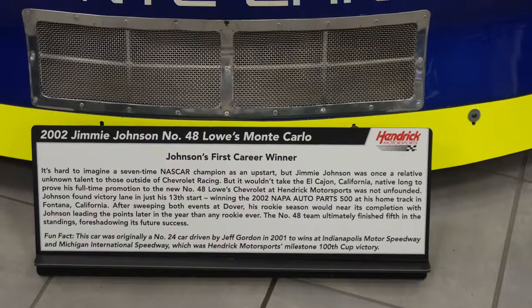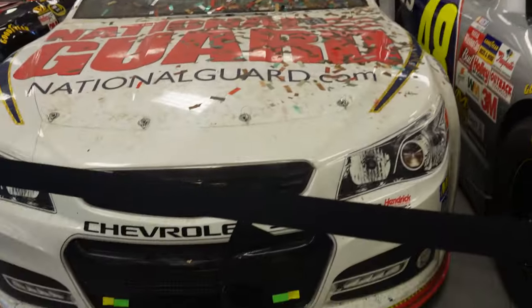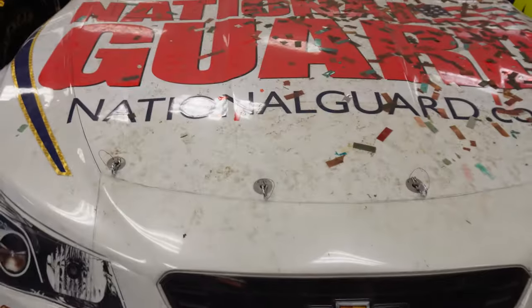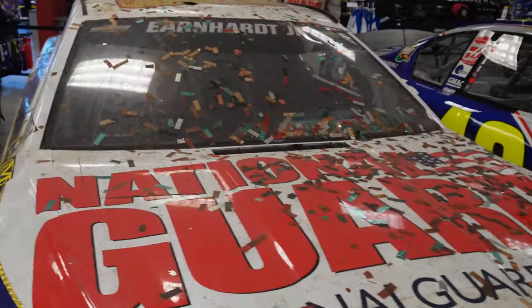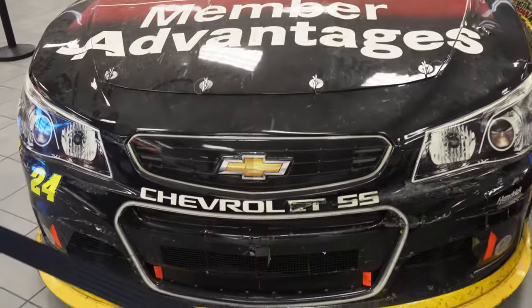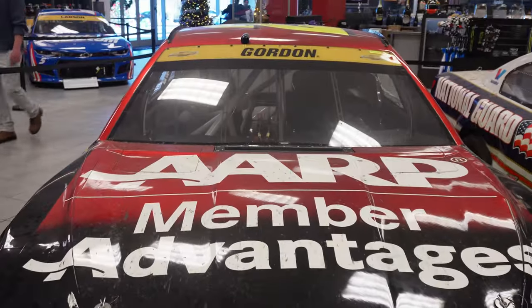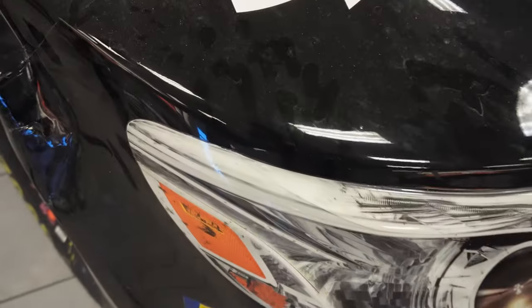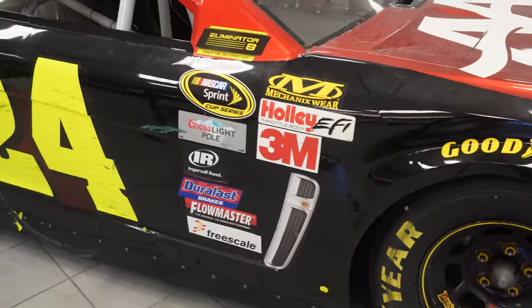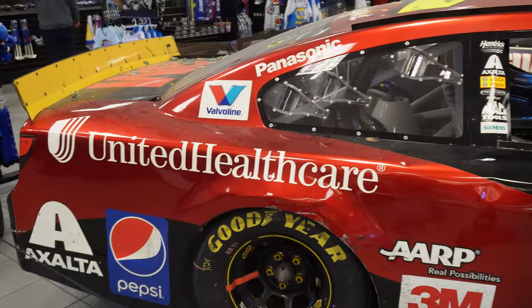We got four beauties right here: Jimmie Johnson's 2013 Daytona 500 winner, a car from California, and Dale Jr.'s Daytona 500 winning car from 2014 — you can still see the tape on the grille, confetti on the hood, that beautiful number. And finally, Jeff Gordon's 2015 Martinsville win — his final race win. You can even see handprints on the car, some damage on the fender and along the side. What a gem right here in the Hendrick Racing Museum.